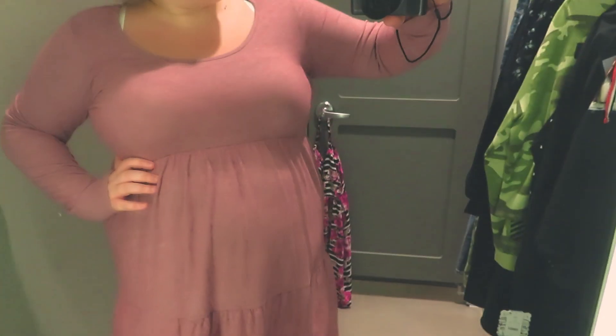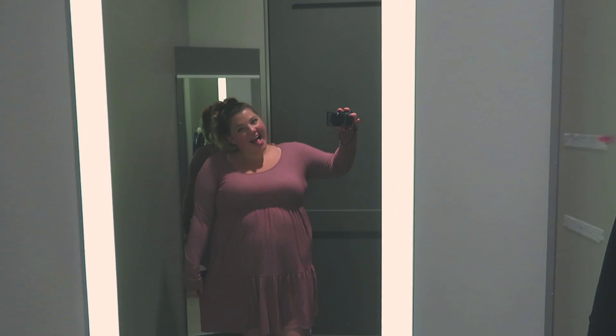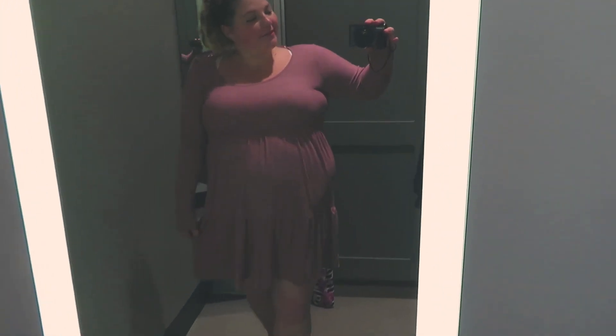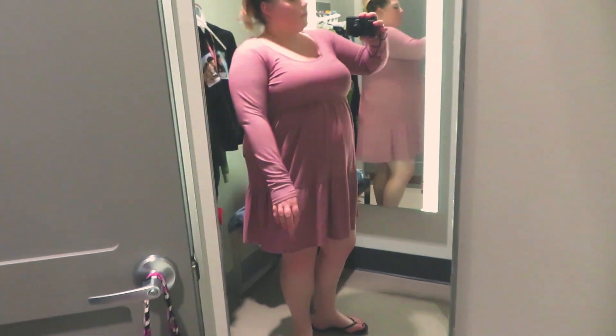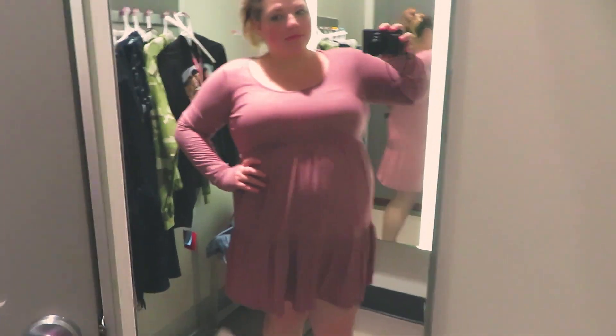The first dress I tried on was in an XXL or XXXL — the biggest size they had in that section. It fit kind of tight, definitely tighter than I would have liked. I needed about one size up, but I don't think they had one. It was actually really cute though — I loved the style. It would be so cute with brown boots and some kind of cardigan or jacket over it. Very fall-esque, and the only complaint is that it was a little too small.